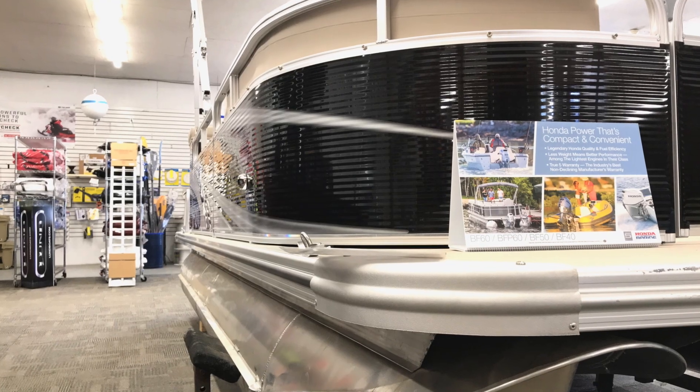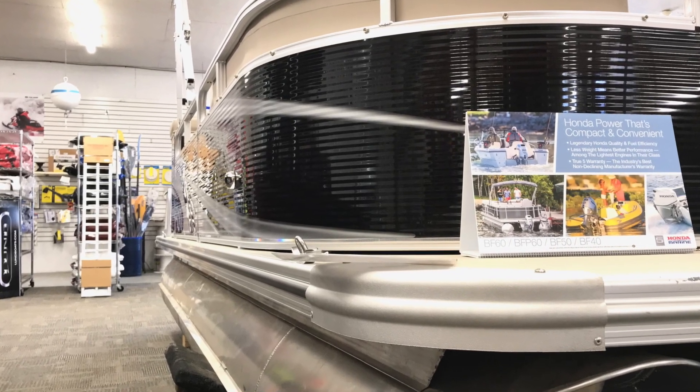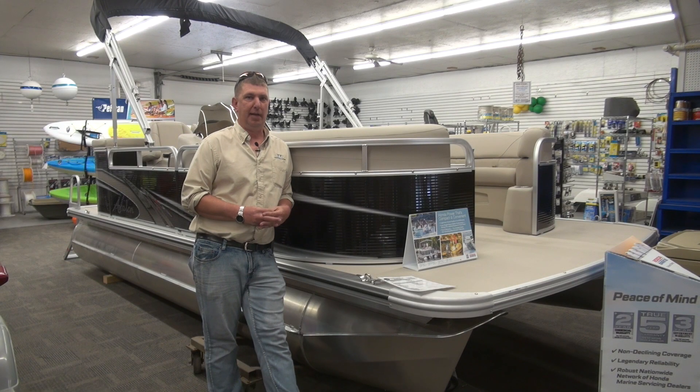When you're shopping for pontoon boats it can get really confusing because there are so many brands now. One thing that separates Avalon from everybody else is their attention to detail is second to none, and a lot of that comes from their construction.